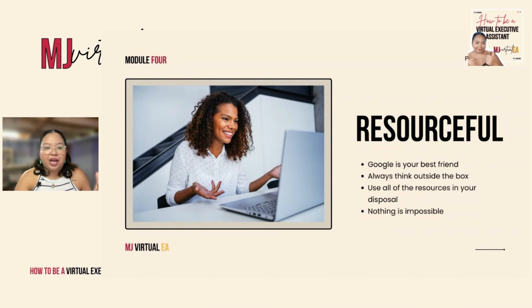The next competency is you have to be resourceful. You need to know how to work your way around Google search — Google is your best friend as a virtual executive assistant. Since we work virtually, we don't have many resources other than our internet and the worldwide web. So you need to know what websites are reliable and not fake news.